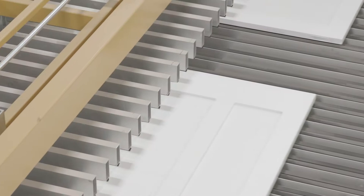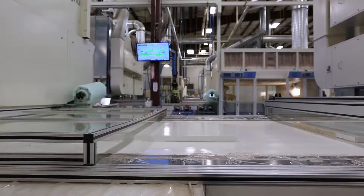Firebilt prides itself on its green practices, especially in our pre-finished department. For interior doors and millwork, we utilize a water-based UV paint system. The water-based UV is extremely low VOC, so almost no harmful emissions.